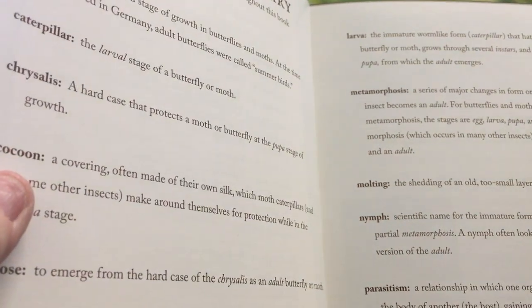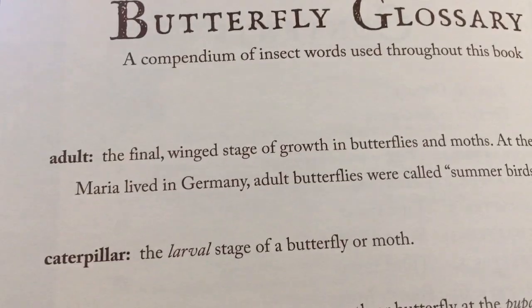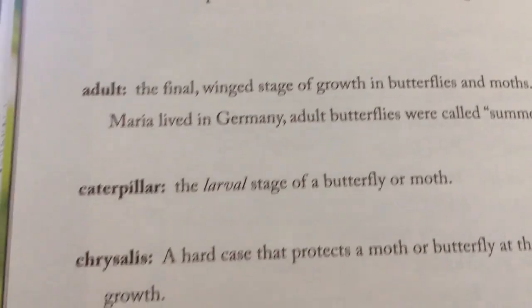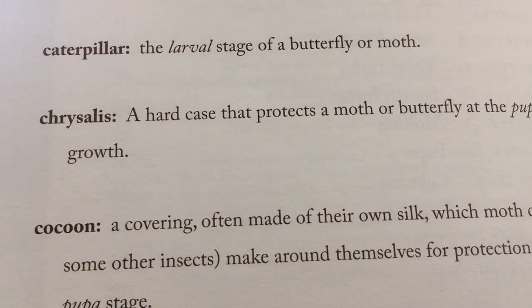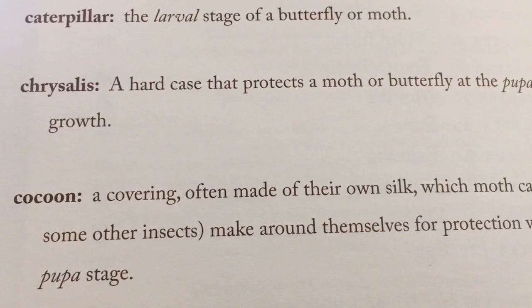Right in the beginning it has a butterfly glossary — insect words used throughout this book. Adult, Caterpillar, Chrysalis — that's always been a fascinating word — a hard case that protects a moth or a butterfly at the pupa stage of growth. If you check this book out, you can look at all these different things.